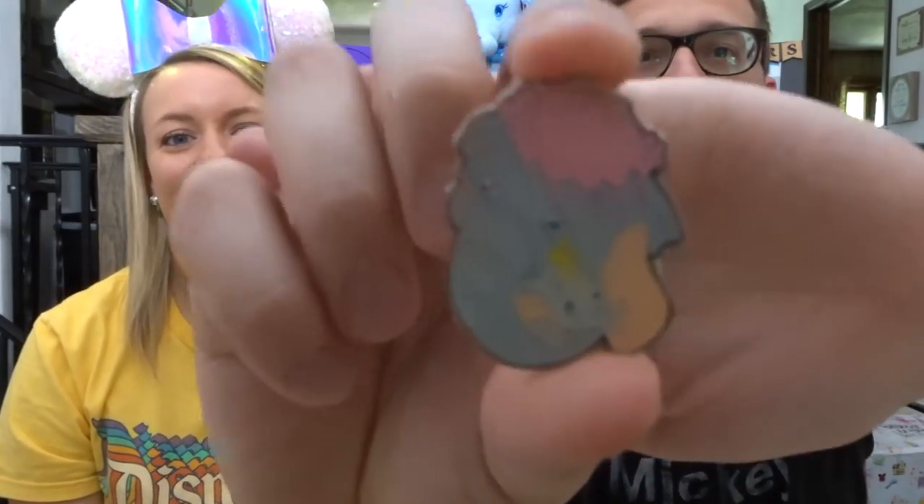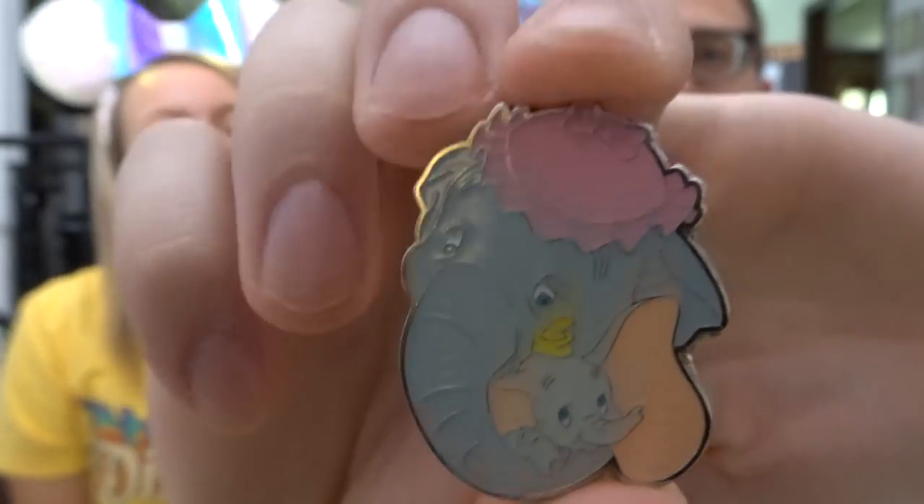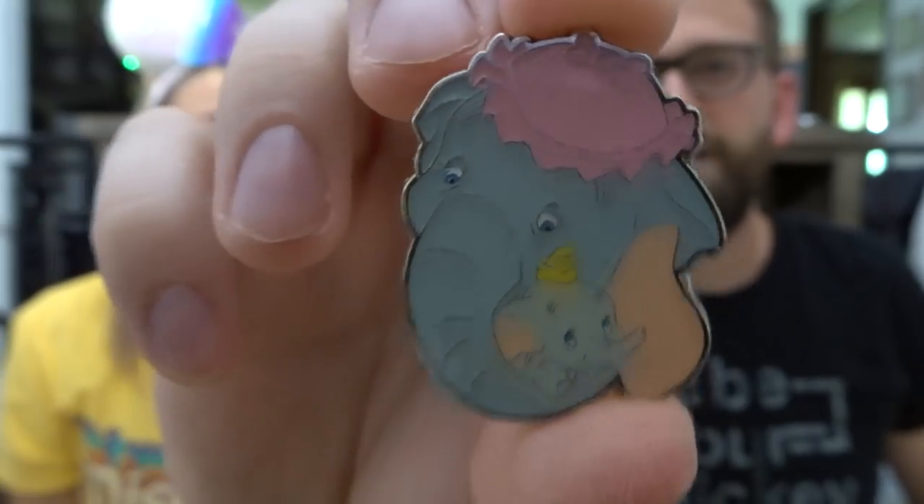The point of the Pride Month pin tag is to find pins that represent each color of the rainbow. We're just gonna get right into it and start with red. The red stripe on the Pride flag represents life — show a red pin or a pin that represents life. So looking at our pin collection, the first one that jumped out to me was this pin of Dumbo and Mrs. Jumbo. It doesn't have to be red — it's about life, because she brought Dumbo into a nurturing home that loves. It's the first one that jumps to mind with the beginning of life in a Disney movie.